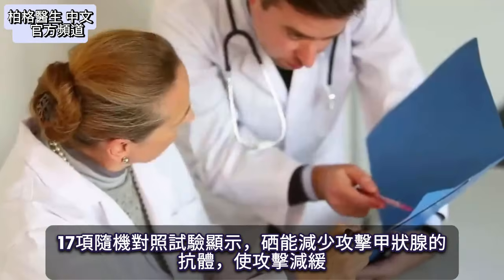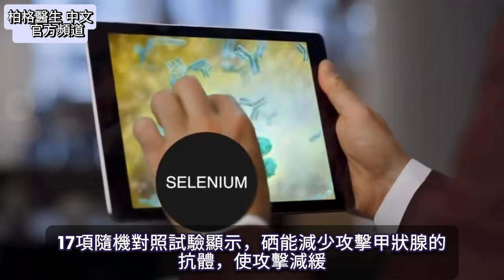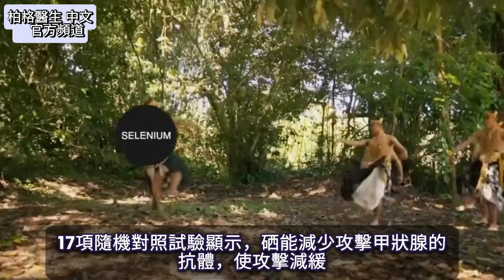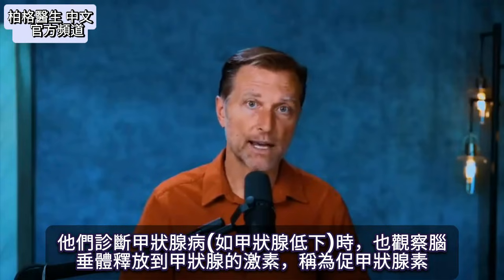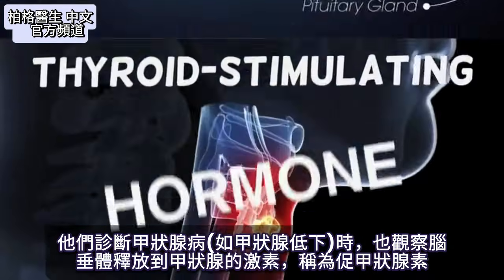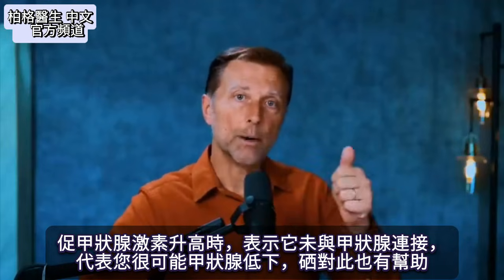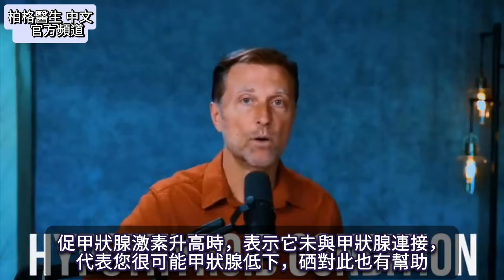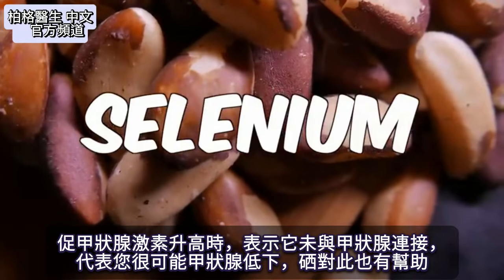In 17 randomized control trials, it has been shown that selenium reduces the antibodies that are attacking your thyroid and can slow down that attack. Even the way they diagnose thyroid conditions like hypothyroidism — by measuring the thyroid stimulating hormone released from the pituitary — when that hormone goes up, it means it's not connecting with the thyroid, indicating a hypothyroid condition. Selenium also helps that condition.